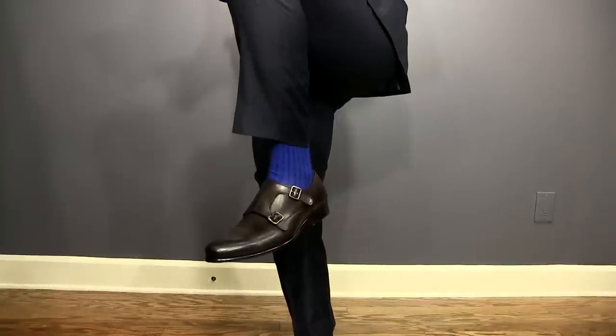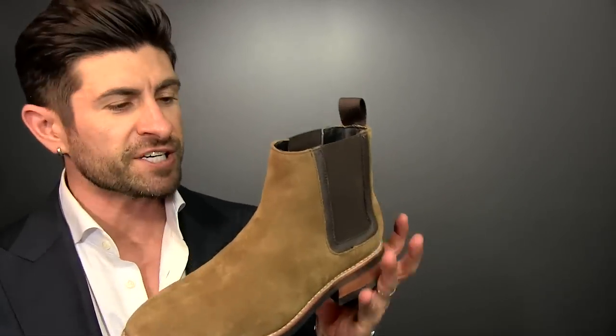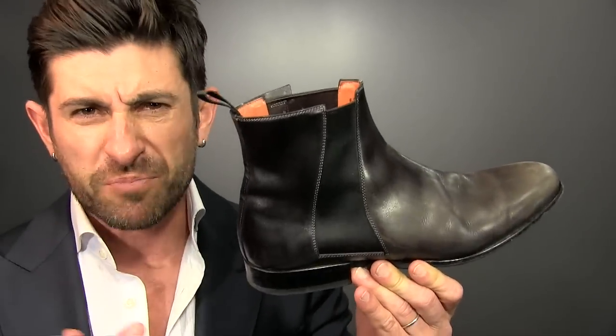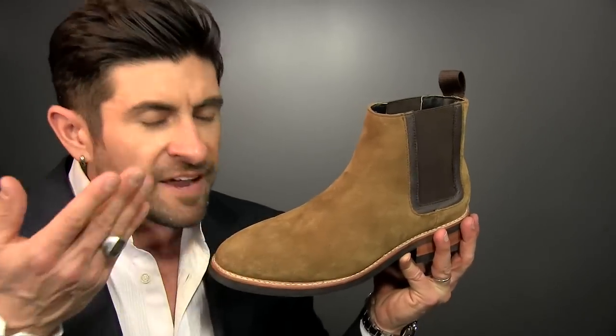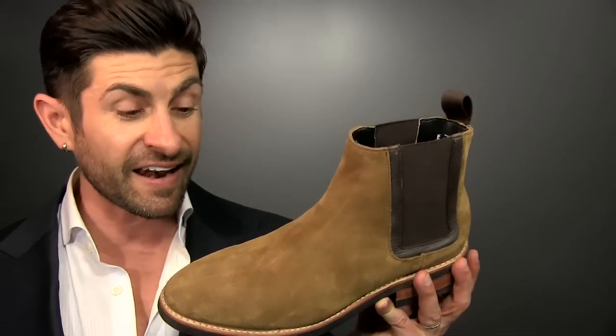Shoe number one: the double monk strap. Shoe number two: the Chelsea boot. The reason I love the Chelsea boot so much is because of the aesthetics — it is very simple in construction. You don't have a lot of laces to get hung up on, and you don't have a big, thick, monstrous sole. The Chelsea boot comes in a wide variety of different styles, from ultra casual, kinda beat up, rugged looking, and some more refined. The suede on these bad boys is intoxicating, and they actually do get better with age — just like wine. Once you start to wear them and really work them, get them broken in, they develop a cool patina.